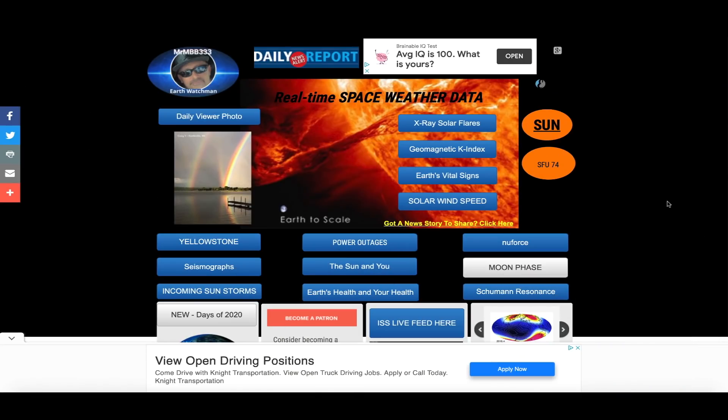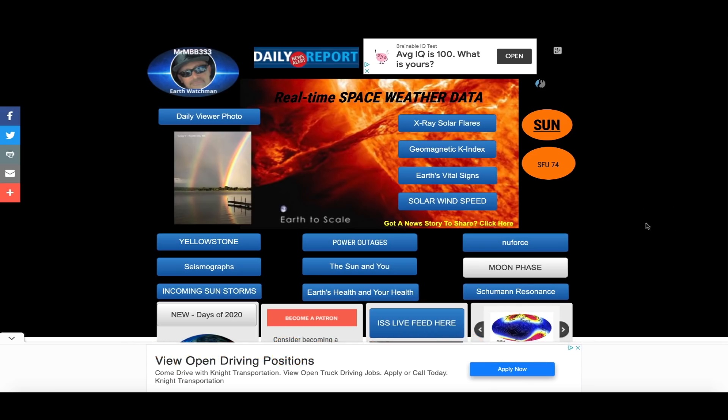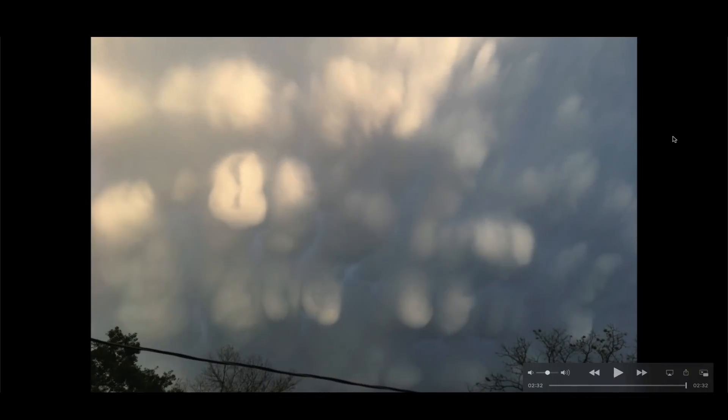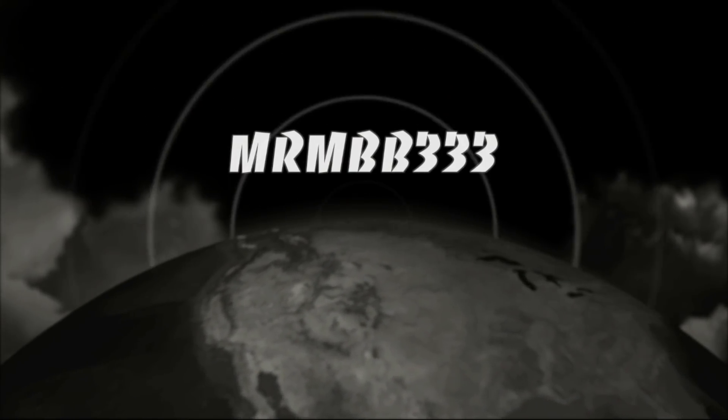Keep the photos coming guys — you're wide awake and on the ball. If you have any photos you'd like to share, you can send those to reports at MrMBB333.com. All of the photos end up at the Sky Phenomena Photo Gallery at the website, and sometimes I'll use them in a video just like you saw right here. Thanks for watching — have a super day and be safe out there.